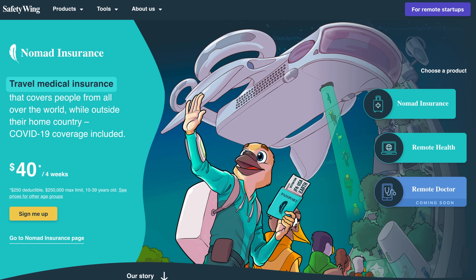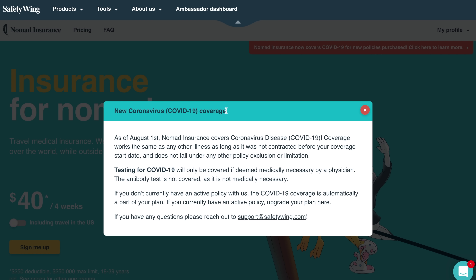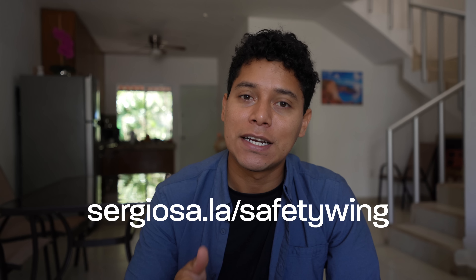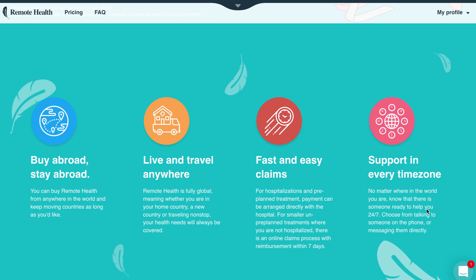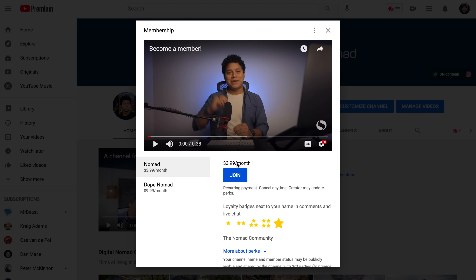This video was brought to you by SafetyWing, a company building a global social safety net for nomads. They offer the best travel medical insurance with a full comprehensive healthcare plan covering COVID-19. All their products are reasonably priced, easy to use, and made exactly for travelers, nomads, and expats. I've been using SafetyWing for a couple of years and I feel peace of mind whenever I travel. Go to sergiosa.la/safetywing to get your own travel insurance — you can get a 10% discount if you sign up for Remote Health. Special thanks to YouTube members who support me monthly. I'm grateful for all the people I met in Puerto Vallarta. There are even more activities I couldn't show you like scuba diving and ATVs — check my website and the links in the description. Subscribe, leave a comment, and see you in the next one!